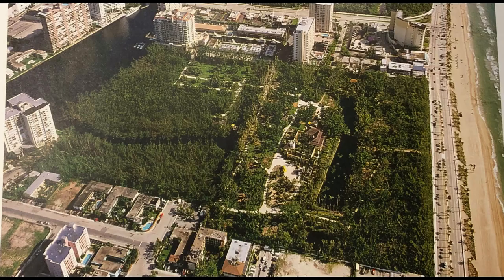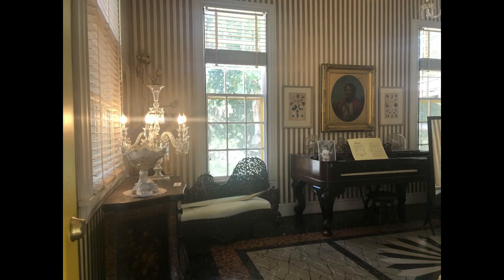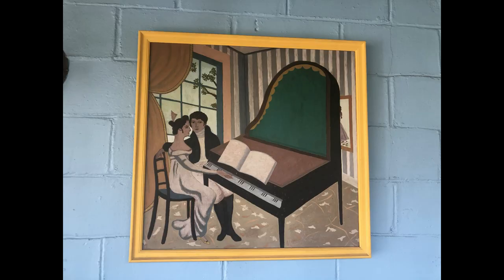Over the years, most of it has been given away. But the homestead, Bonnet House, with its 35 acres of natural landscape, survives to this day.